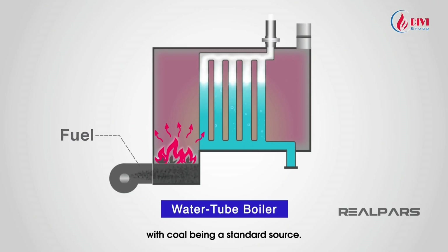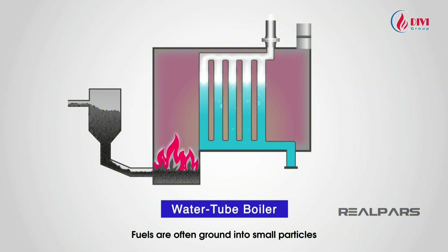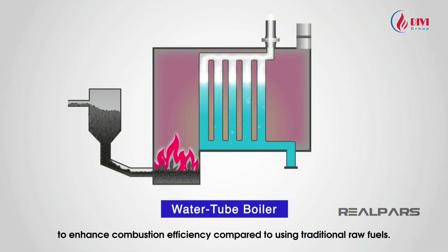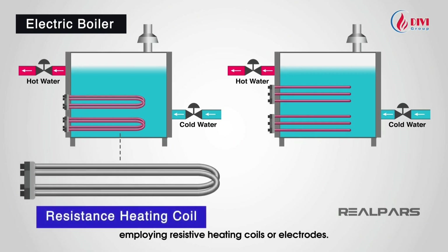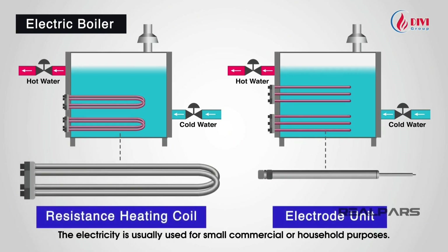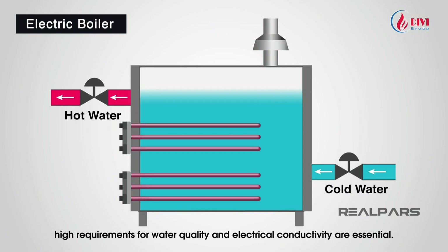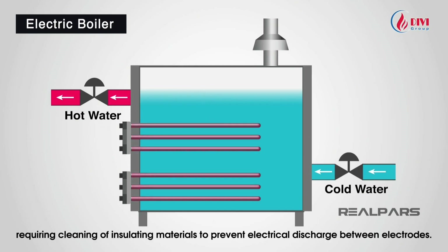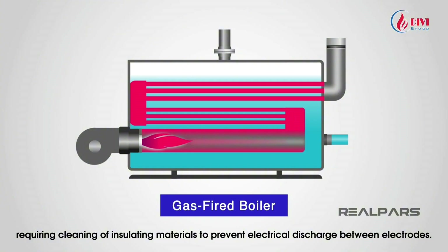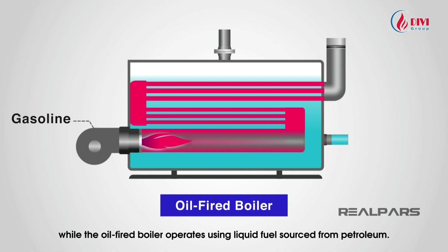Various fuel sources are used, with coal being a standard source. Additionally, biomass fuels, oil, gas, and natural gas are used in industrial boilers. Fuels are often ground into small particles to enhance combustion efficiency. Electricity can also be used as a heat source via resistive heating coils or electrodes, typically for small commercial or household purposes. Gas-fired boilers use propane or natural gas, while oil-fired boilers use liquid fuel sourced from petroleum.